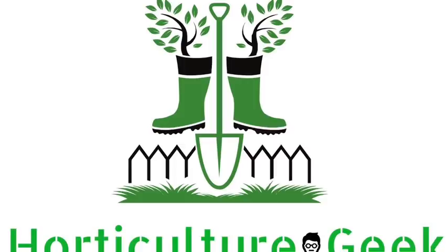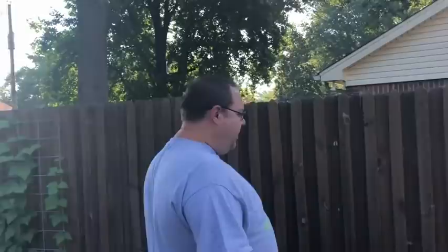Today might be the day — let's do the June garden tour! Welcome back to Horticulture Geek, I'm Ray, and today we are going to do our June garden tour. A lot of people have joined us over the past few weeks, and a lot has changed since the May garden tour, so let's walk around and see how the garden is looking.